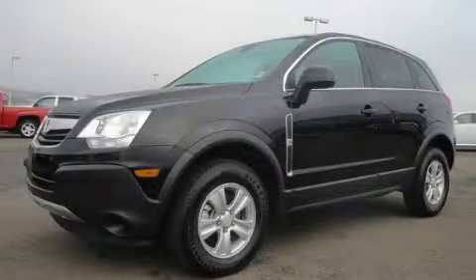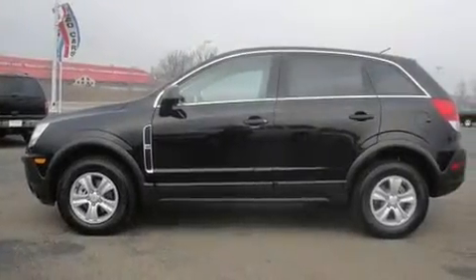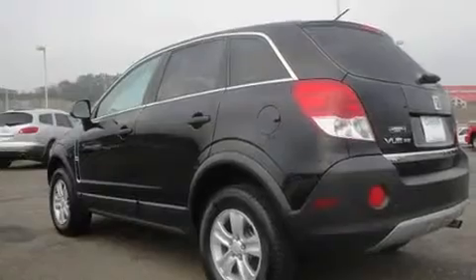This is a 2010 Saturn Vue, functional utility for a modern lifestyle. It features a 2.4-liter four-cylinder engine and a four-speed automatic transmission.